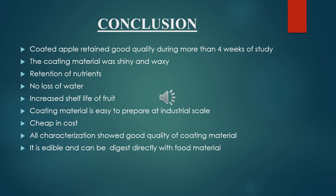In conclusion, coated apples retained good quality during more than 4 weeks of study. The coating material was shiny and waxy. There was retention of nutrients in the fruit and no loss of water. Edible coating increased shelf life of the fruits. The coating material is easy to prepare at industrial scale, low cost, and all characterizations showed good quality of the coating material. It is edible and can be digested directly with food material, meaning there is no harmful effect on human health.